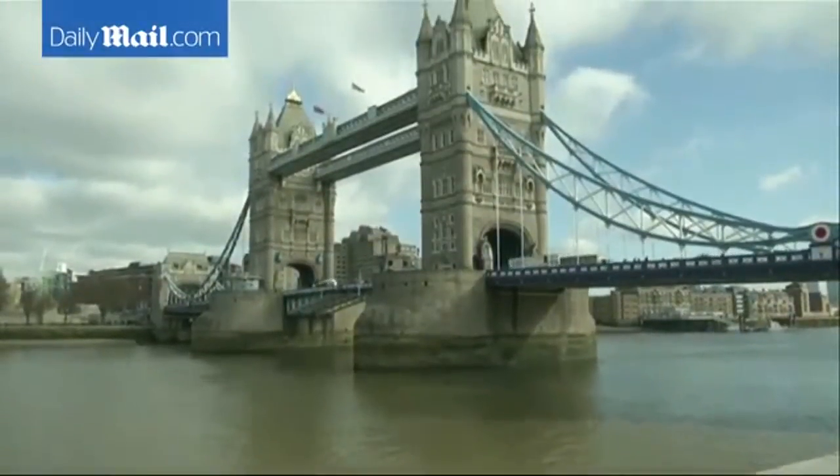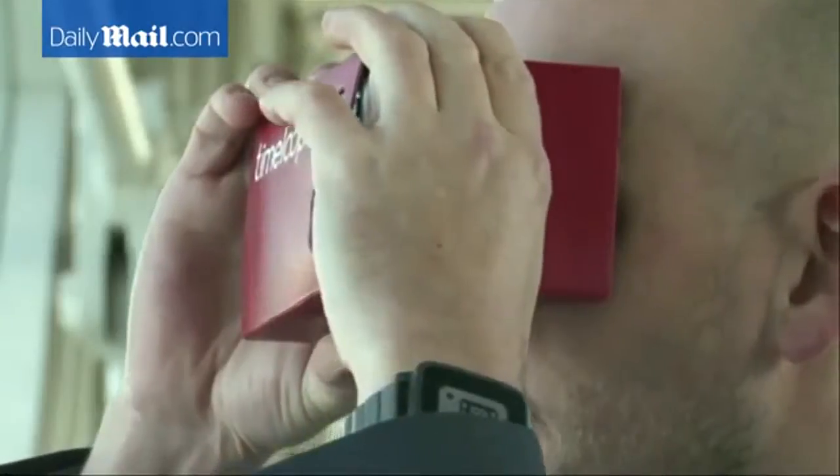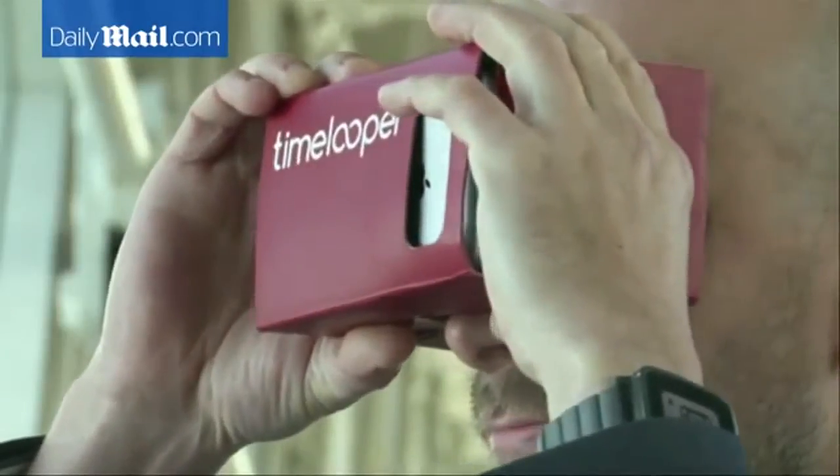The Tower Bridge is set to launch its own Time Looper experience in April. Tourists will be able to see what the area looked like 350 years ago. Our demographic certainly helps with that as well — we've got a hugely international demographic. So we don't want to be translating endless amounts of text, and we want everything to be as visual and immersive as possible.